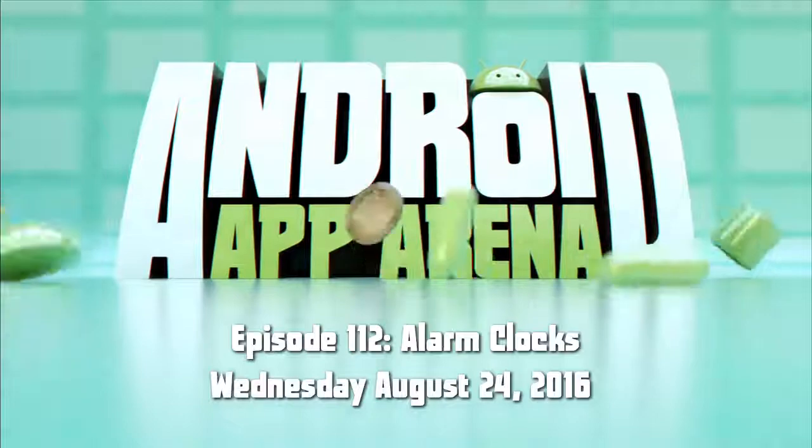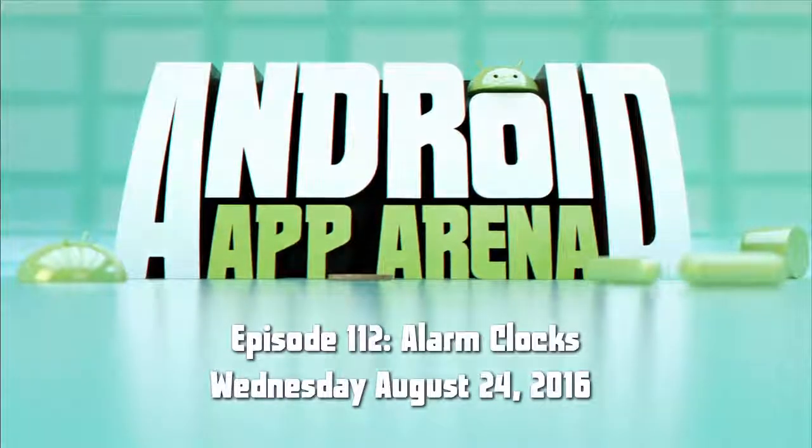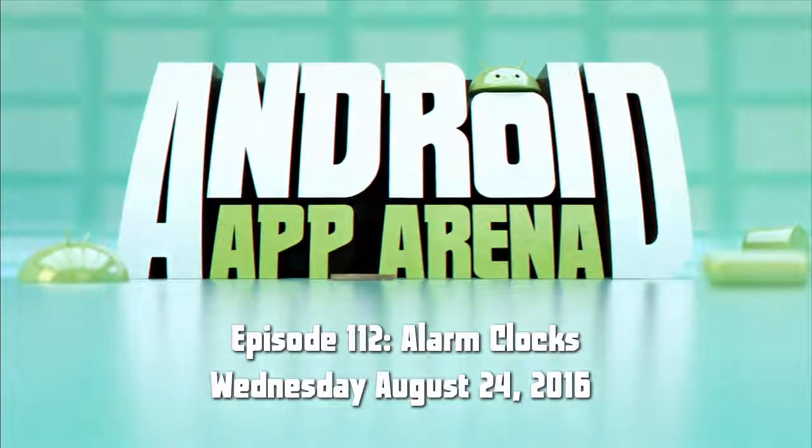This is Android App Arena, episode 112, for Wednesday August 24th 2016. Today's topic: alarm clocks.